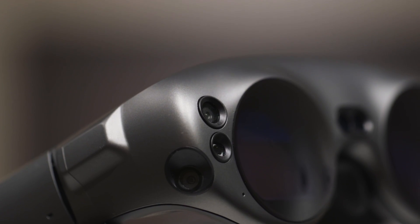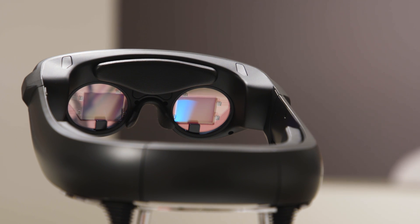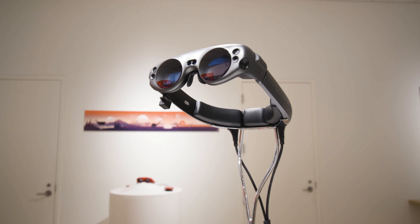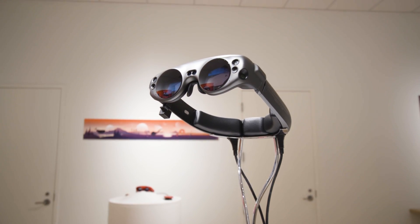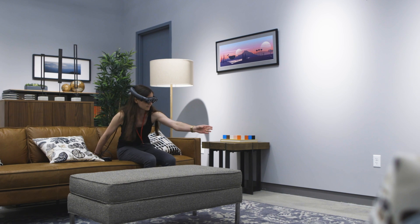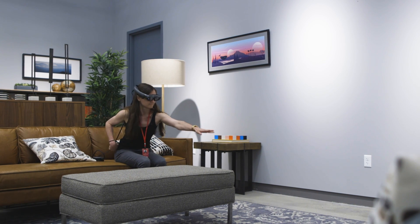The headset's studded with cameras that track the room, and the lenses have something Magic Leap calls a photonics chip. Practically, this creates the illusion of 3D images projected into the real world, which you can walk around and interact with. While the headset isn't exactly subtle, it's surprisingly comfortable.